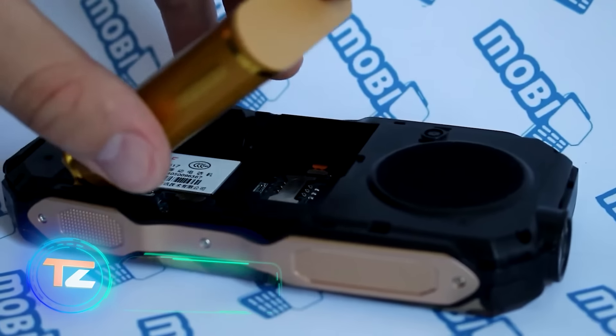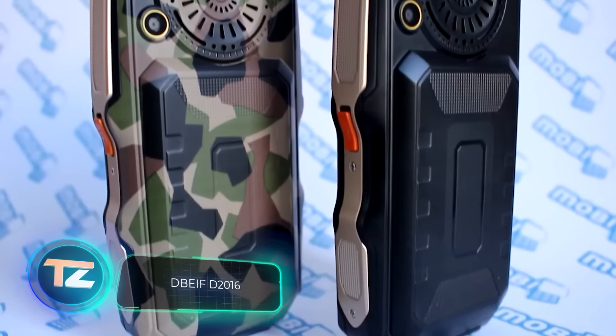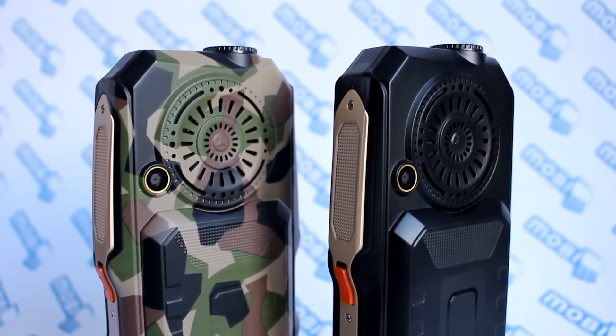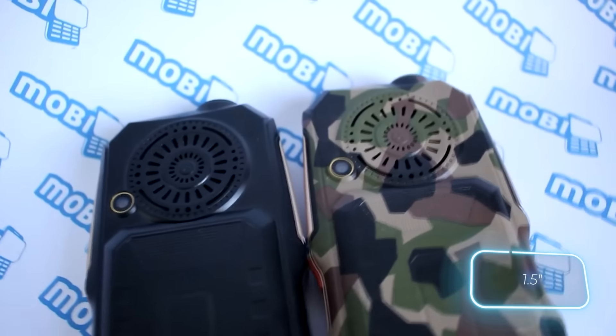If you're looking for a more budget-friendly option, consider the D-Beef D2016 for $33. It not only boasts a powerful flashlight but also a speaker with a diameter of about 4 cm.